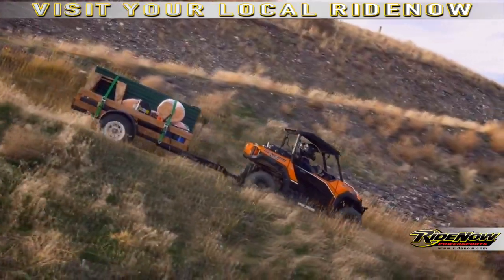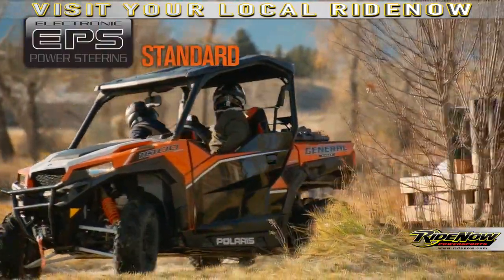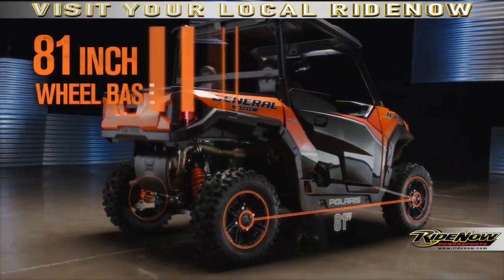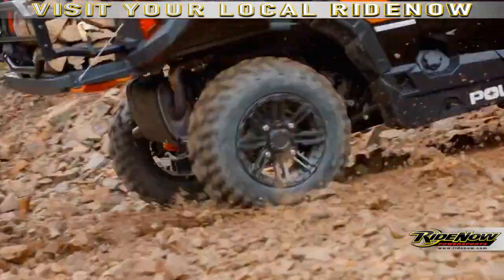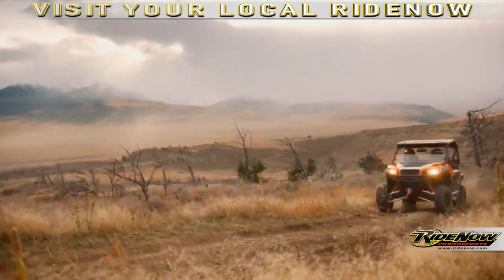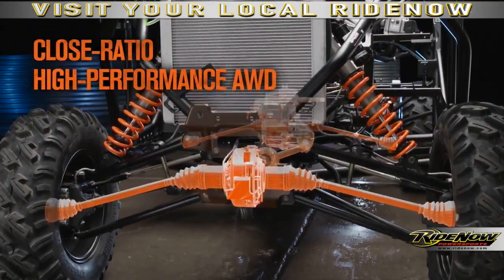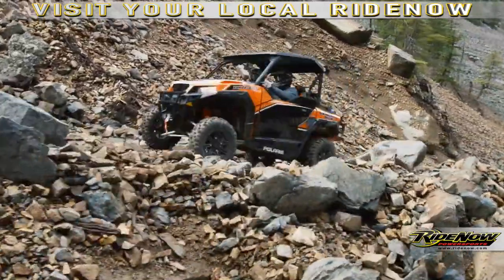To deliver the ride and handling that Polaris is known for, every General comes standard with our electronic power steering. This machine features an 81-inch wheelbase, five inches longer than the main competitor. It's also the only vehicle in its class to offer front and rear sway bars, delivering unmatched handling and ultra-flat cornering. Pair those with groundbreaking close-ratio front drive, and you've got a Polaris General that delivers incredibly precise and responsive handling in any situation.